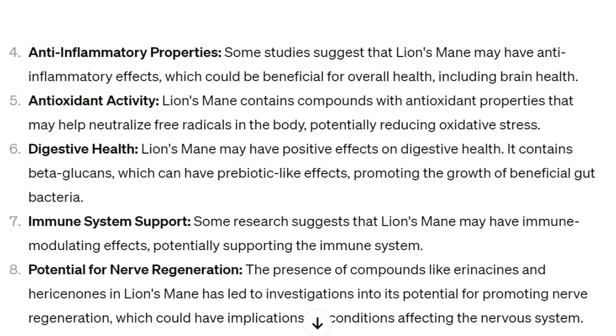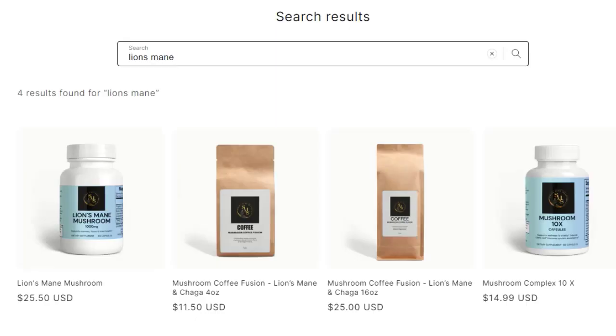Lion's mane can also help with digestive health, immune support, and nerve regeneration. That's really awesome if you end up taking lion's mane. You can find it at my store, supermikesupplements.com.